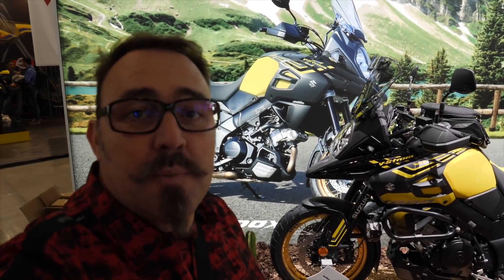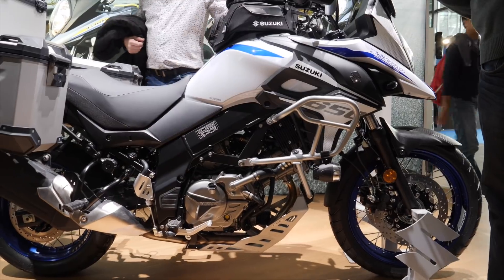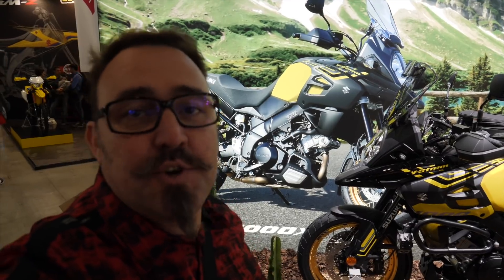Suzuki V-Stroms are a very popular option for some crowds. Unfortunately, the low ground clearance and the poor instrumentation don't make it the best choice for some.